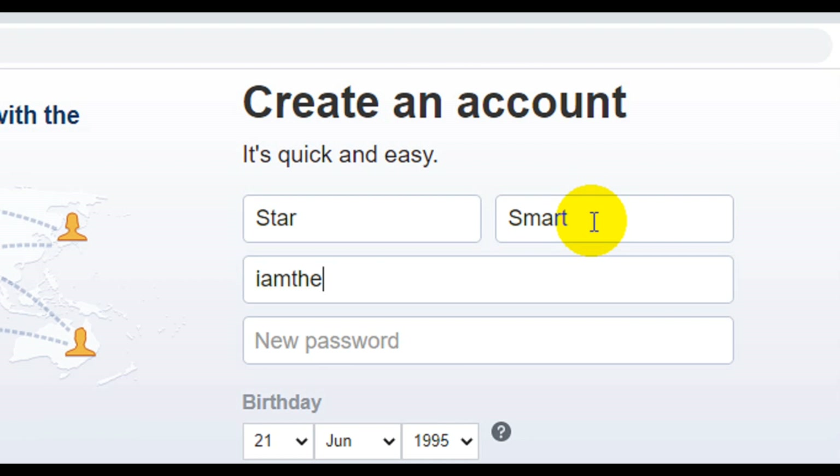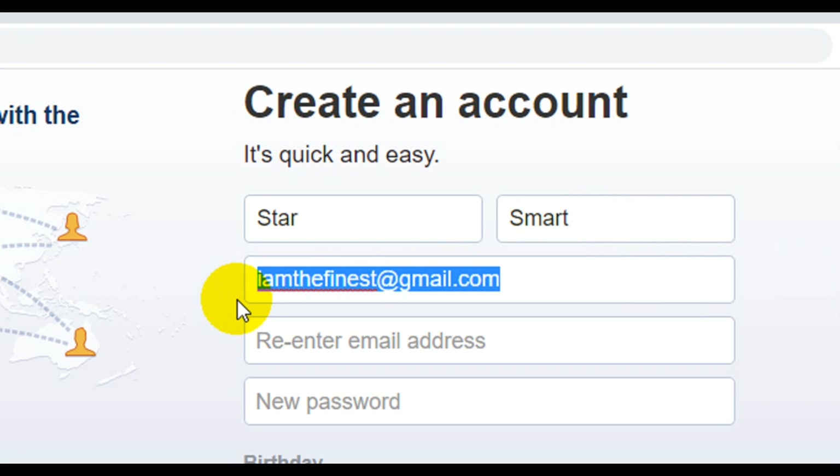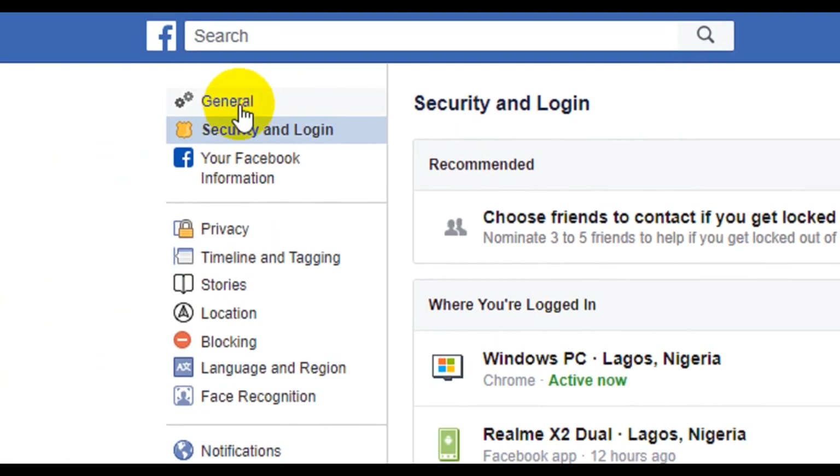Number two is about password. I recently dealt with accounts that had been hacked, and I realized many people were using their phone number as their password. Your phone number is public knowledge — many people know it. Please do not use your phone number as your password. It is not acceptable. And the same goes for your birthday or date of birth.